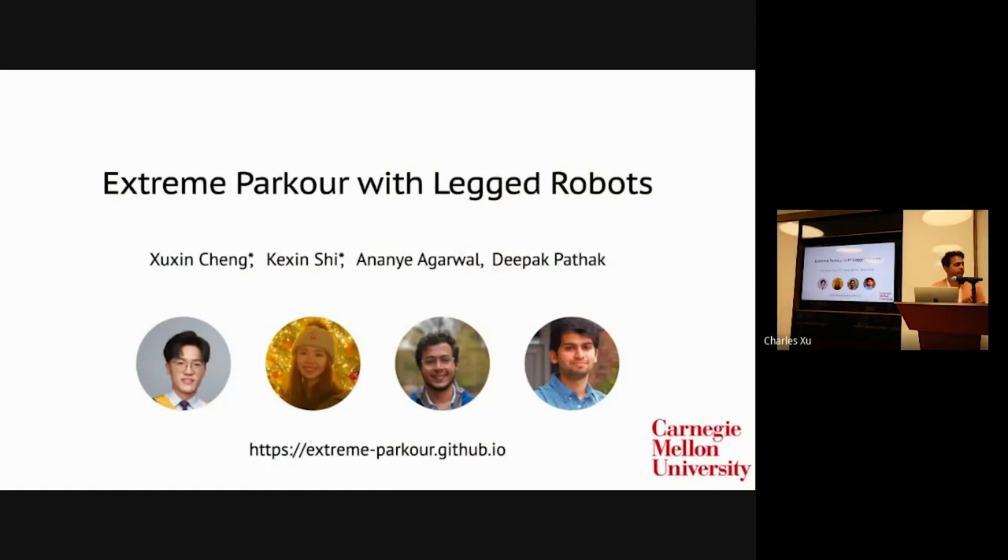For more details about the method and hardware deployment, please visit our poster. Thank you very much.